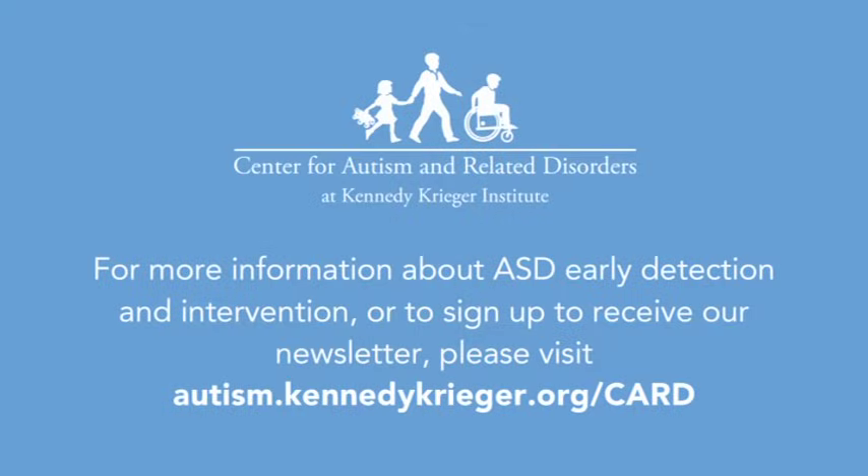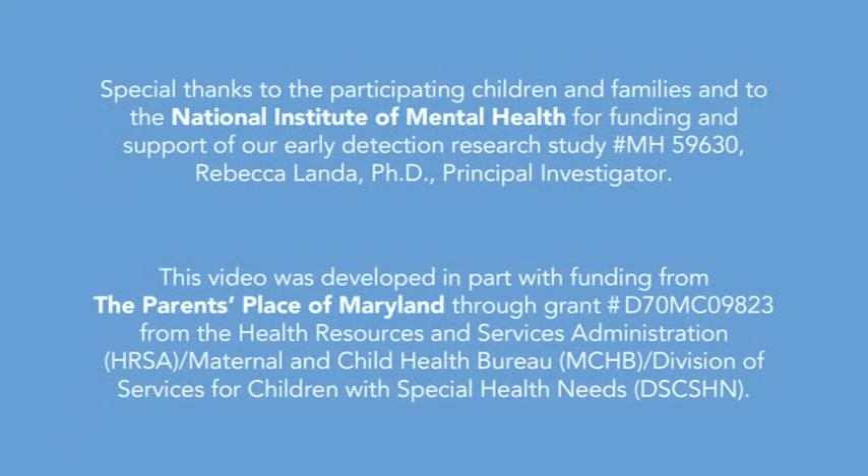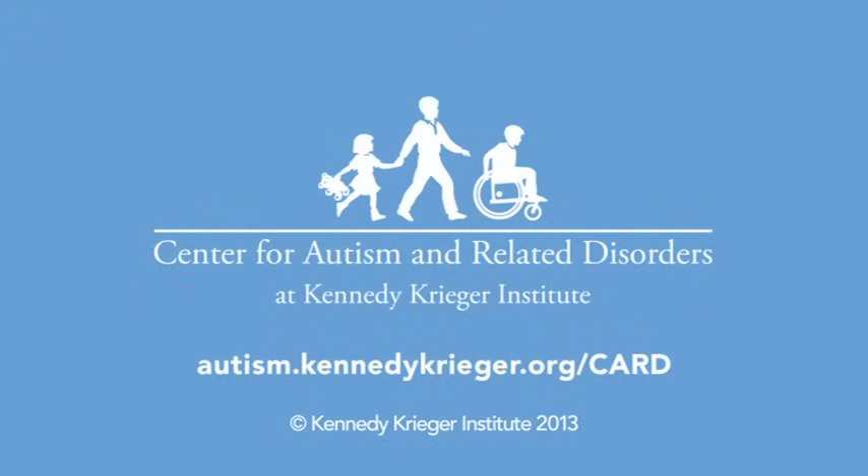A diagnosis of ASD should be made by one or more experts who gather a thorough developmental history, directly assess the child's developmental abilities, and conduct a medical exam. For more information about ASD early detection and intervention, or to sign up to receive our newsletter, please visit autism.kennedykrieger.org.